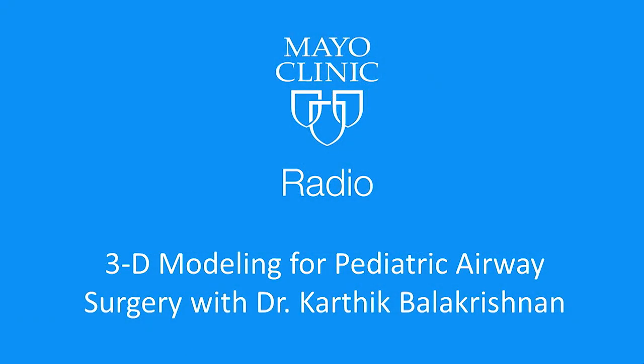3D modeling and how it can help your surgeon do a better job. We've been with ear, nose, and throat specialist Dr. Karthik Balakrishnan. Thanks so much for being with us — it's amazing stuff. Thank you for having me; it's a pleasure.